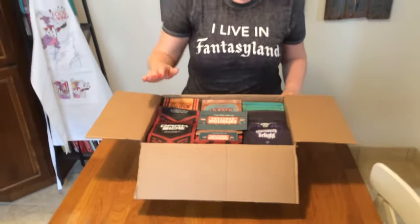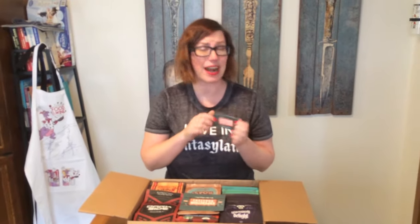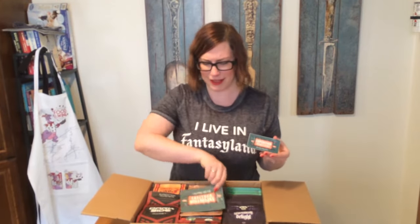Oh my gosh, what is this? A little sticker! I don't even know where I'm going to put it — I think I'll put it on my coffee tasting journal notebook. Yes, I have a coffee tasting journal notebook because you know how much I love coffee. It's so cute. I just love all of their artwork, and you know I'm such a big Adventureland fan, so having kind of the Adventureland theme to their artwork is just amazing.